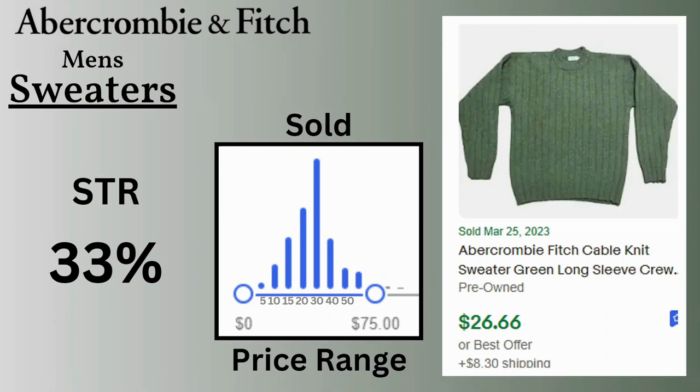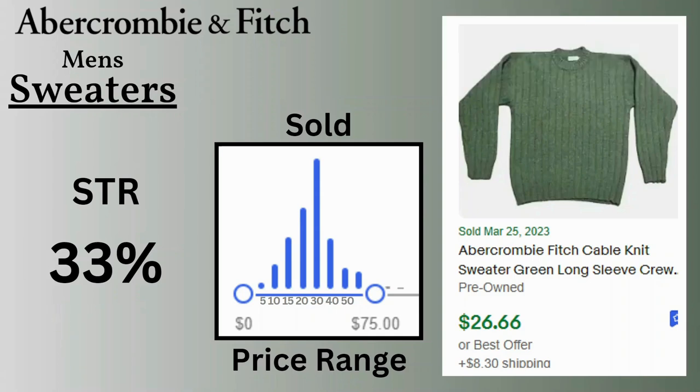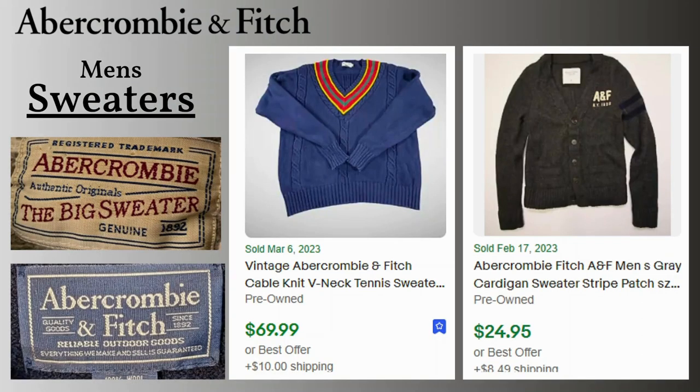Up next is sweaters. I was actually surprised to see that the sell-through rate was only 33%. This research was done in March, so for the last 90 days the sales for sweaters would have been at their peak. Prices range between $10 and $50, with most of the sales at $20 and $30. This cable knit green sweater sold for $27 with $8.30 shipping. A vintage tennis sweater went for $70 with $10 shipping, and I have a cardigan that sold for $25. This is a vintage wool sweater tag, and they also have a tag that says 'the big sweater' on it.